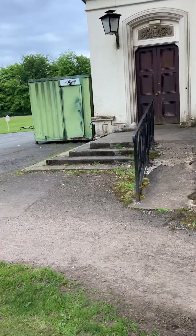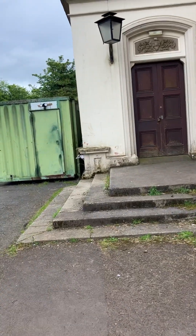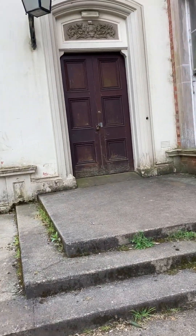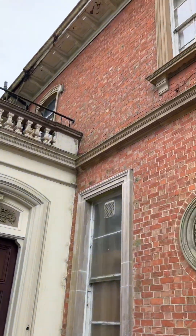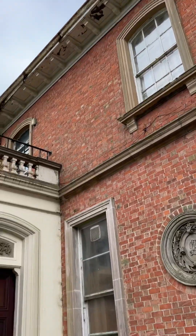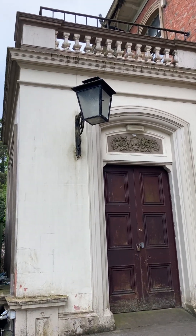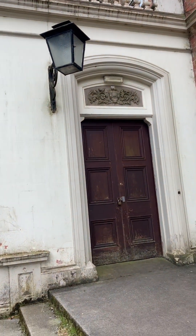And then this is the entrance. As you can see, unfortunately there's a lot of damage to it. Look at the old light — isn't that amazing?